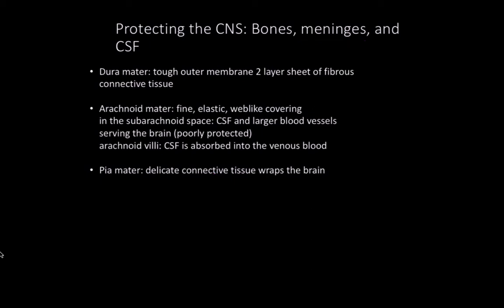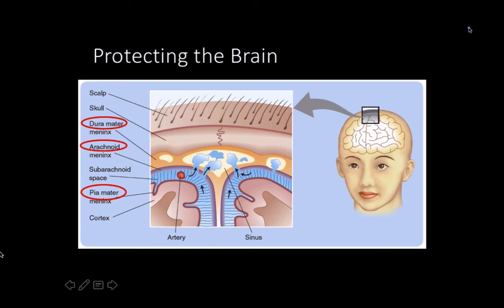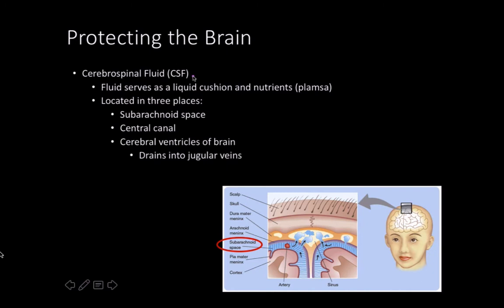One of the things I love about learning the brain and nervous system is we're going to start using the word 'may' a lot — I get the same kick from that as I do from studying immunology. Here's a picture showing the dura mater as the outer layer, then the arachnoid mater, and right underneath that the pia mater, right at the cortex, right at the nervous tissue, serving as both physical and chemical protection.